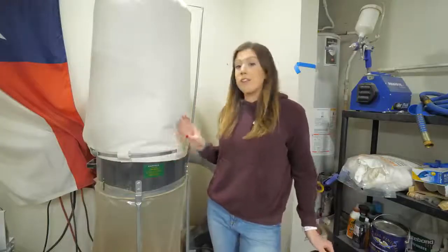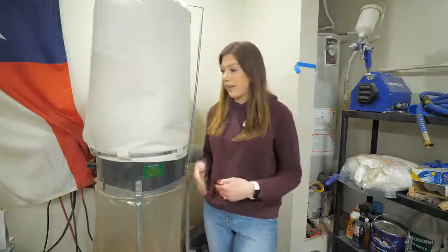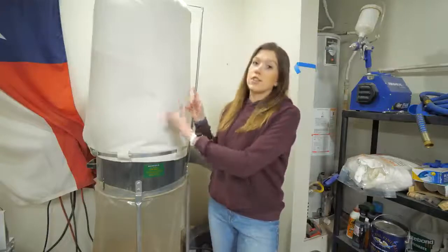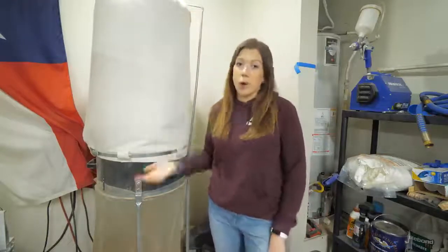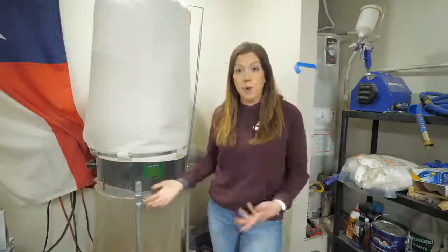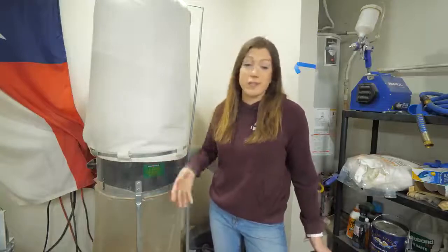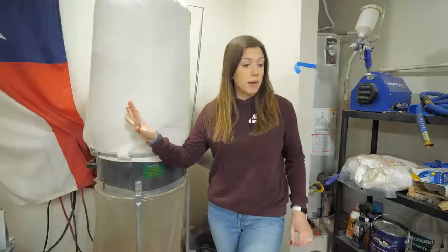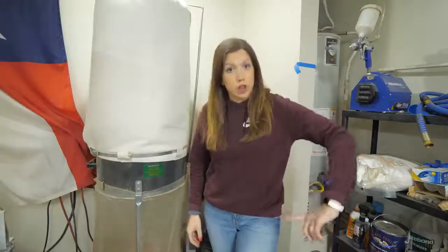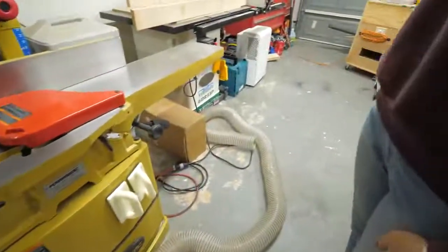This is our two-horsepower Harbor Freight dust collector. It works really well and we have not needed to upgrade to anything else since using it. We did change out the bag — this is a Powertech bag on top that filters out smaller particles a lot better than the bag that came with it. The actual machine itself has worked well — we just wish we had room for more of them. Connected to this dust collector is some PVC piping that goes along this wall for the tools on my right, and then we've got one longer tube that provides dust collection to our table saw, jointer, and planer.